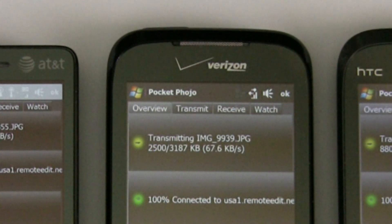Verizon — 70k a second. Can you hear me now?